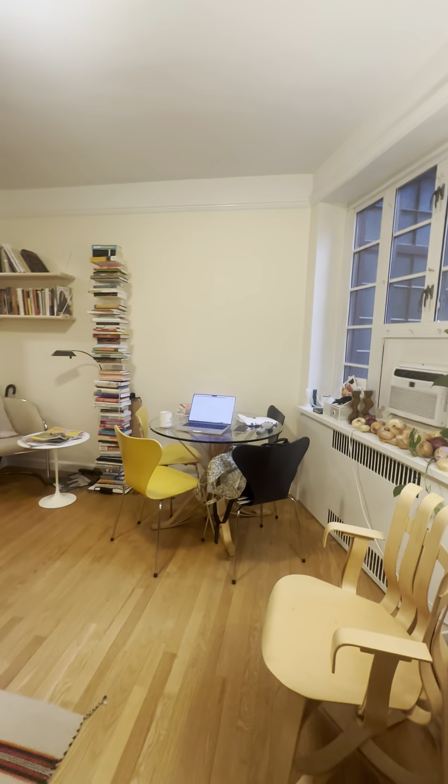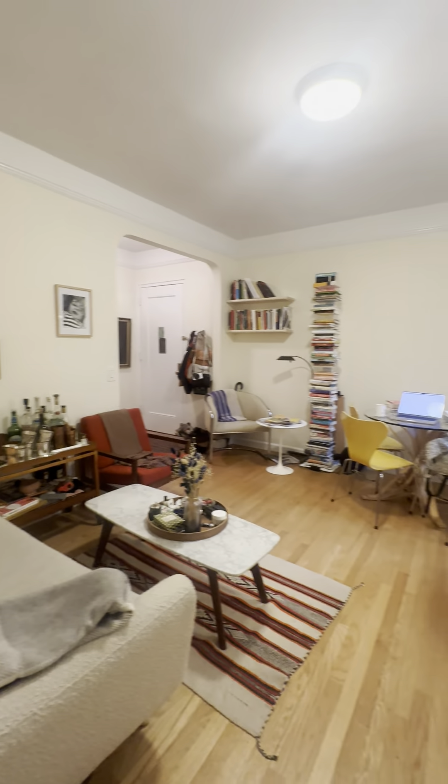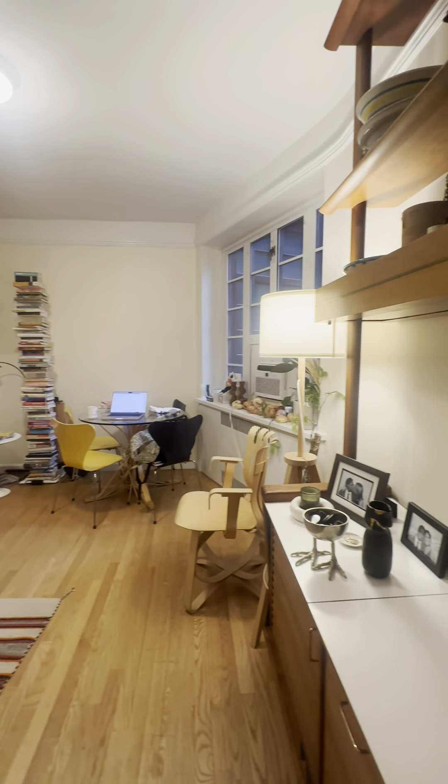And then another angle of the living room here. As you can see, it's very well laid out and spacious.